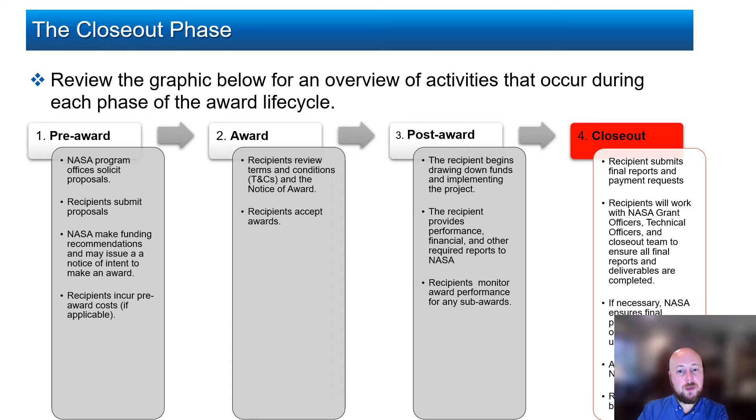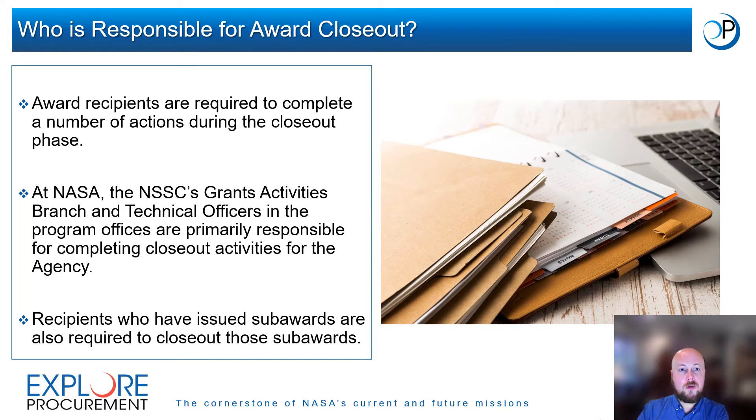This period also should begin the period of record retention. Award recipients are required to complete a number of actions during the closeout phase. At NASA, Grant Officers, or GOs, at the NASA Shared Services Center, or NSSC's Grant Activities Branch, and Technical Officers in the program offices are primarily responsible for completing closeout activities for the agency.